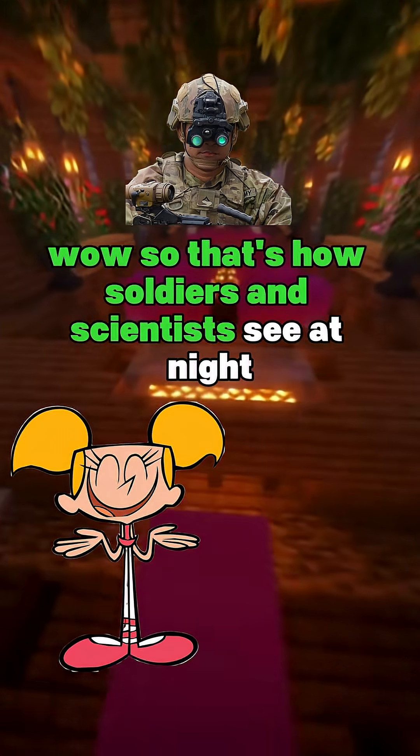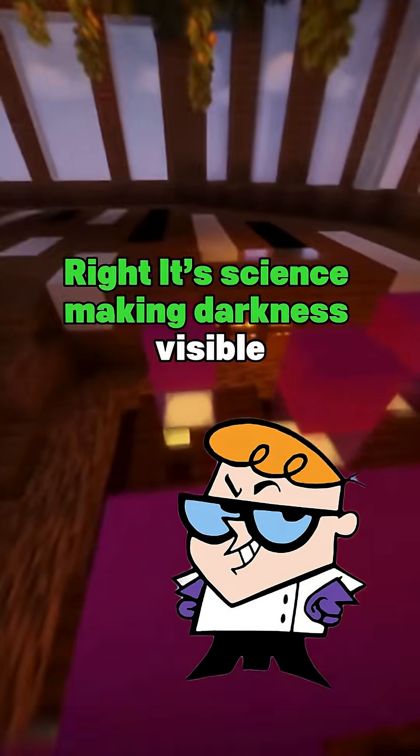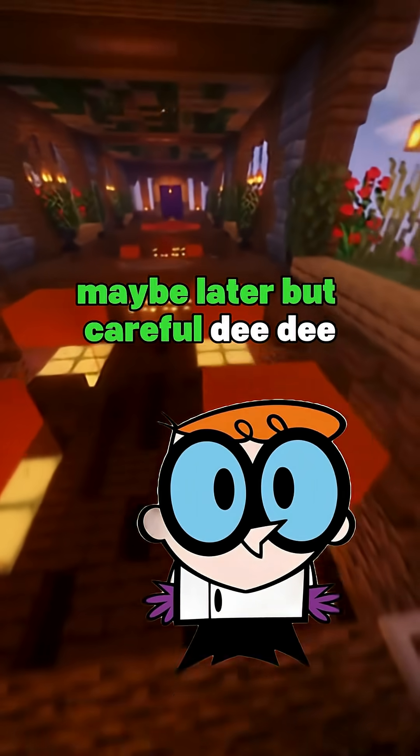Wow, so that's how soldiers and scientists see at night! Right? It's science making darkness full. Cool. Super cool? Can I try them on? Maybe later, but careful, Dee Dee!